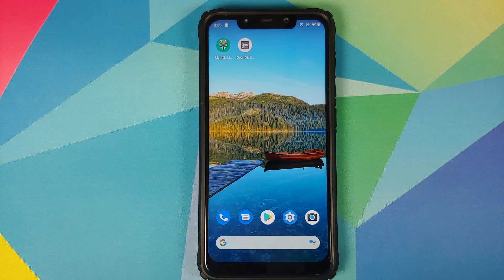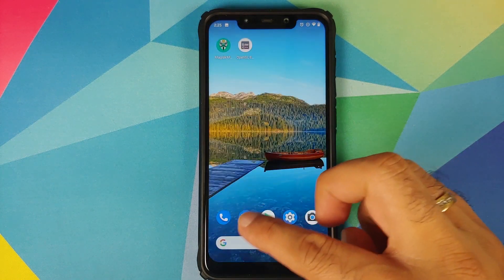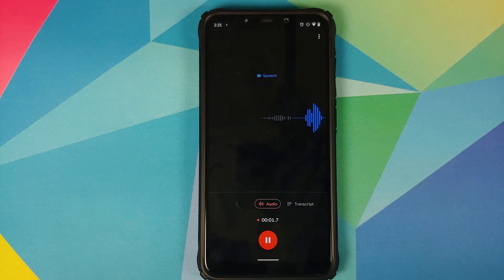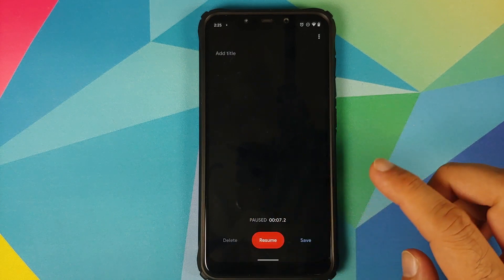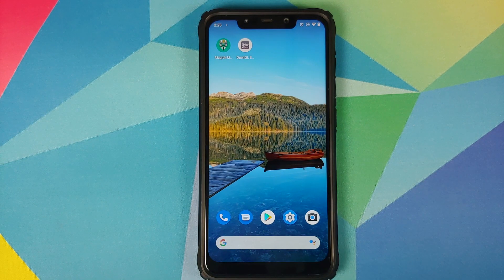The next new feature is that you can now start the Pixel Sound Recorder app from Google Assistant. You can see that it started the recorder application and it started recording as well. This feature was not working in either the June update of Pixel Experience or the June update of the Pixel 4 XL ROM, but it is working in the June update of the Pixel ROM.